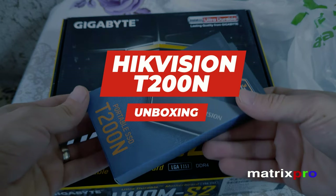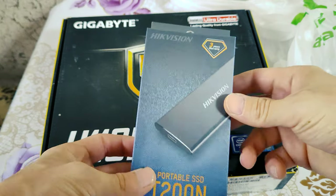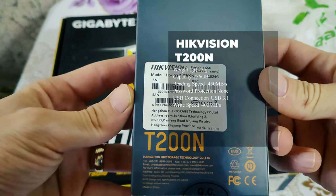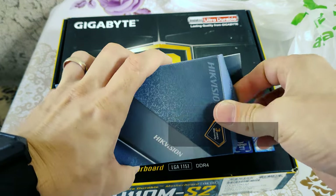We welcome you warmly today. Seeing you here with us is a pleasure. Hikvision T200N Portable USB External SSD 1TB.